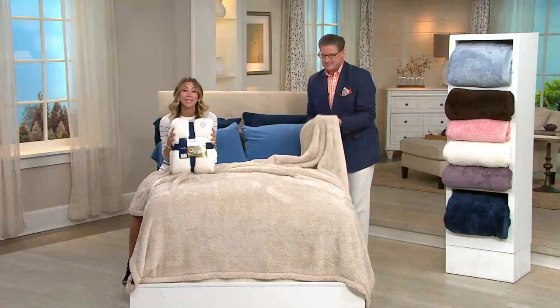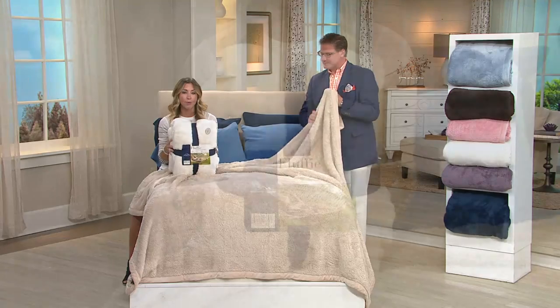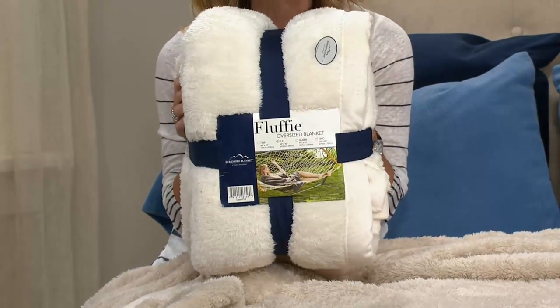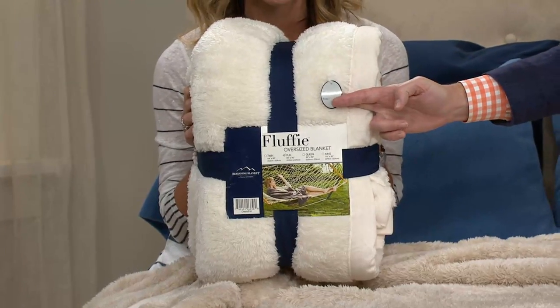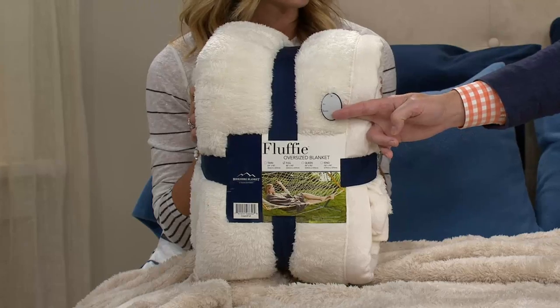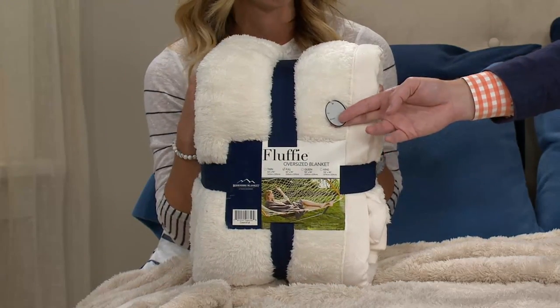Let me show you how you're going to get this when it comes in the mail, because it comes beautifully packaged and wrapped for you in this grosgrain ribbon. So if you're thinking what am I going to get and give as gifts for housewarming parties, for the holidays, for birthdays — this is how it'll come. You can just slap a bow on it right here in front if you want to. Give the gift of a hug.